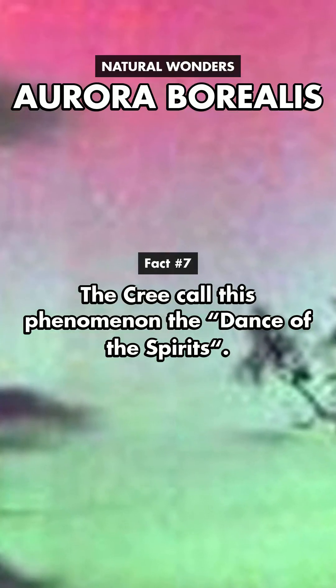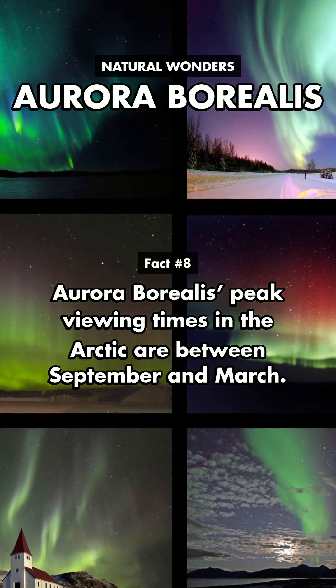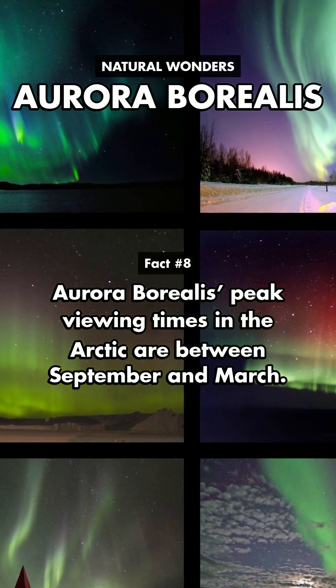The Cree call this phenomenon the dance of the spirits. Aurora Borealis' peak viewing times in the Arctic are between September and March.